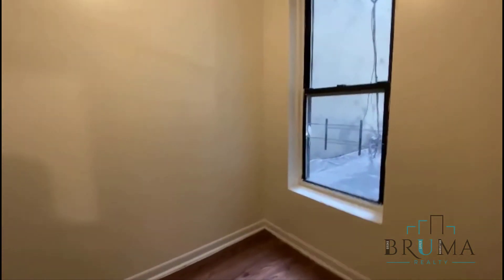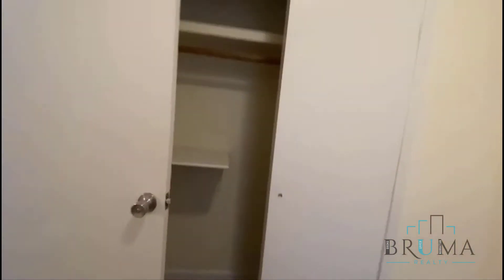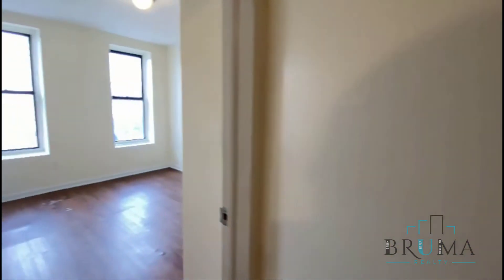This is the smaller bedroom, closet over there. And here is the main bedroom facing the front of the building with pretty decent sunlight, closet.